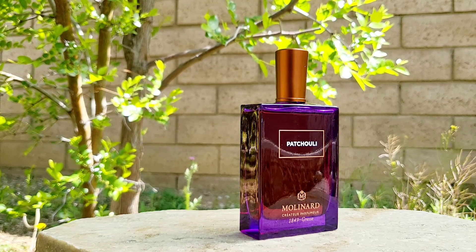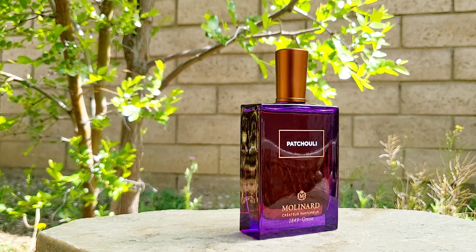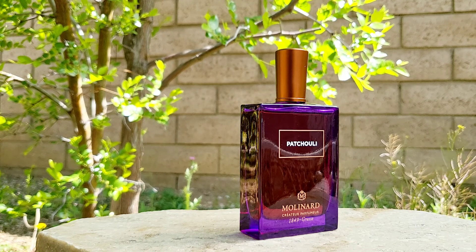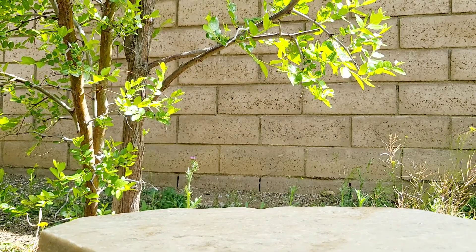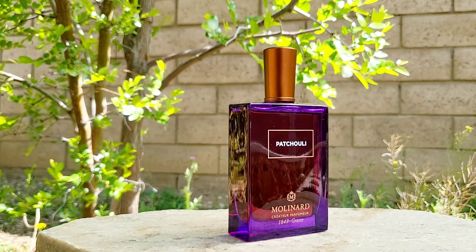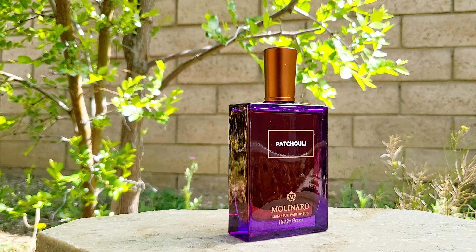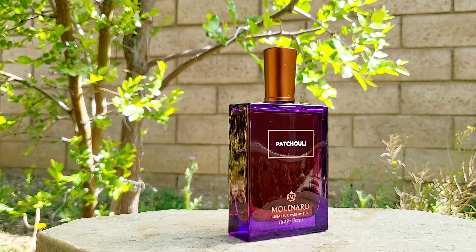Along with patchouli as the dominant note, you're also going to get sweet vanilla, some geranium — which has a little bit of a rose-like texture — sandalwood for a woody scent, my favorite floral neroli, a touch of orange, and musk. Make no mistake, the very dominant note is patchouli. For this one it's mainly patchouli with supporting sweetness from the vanilla and geranium, rather than a blended core.